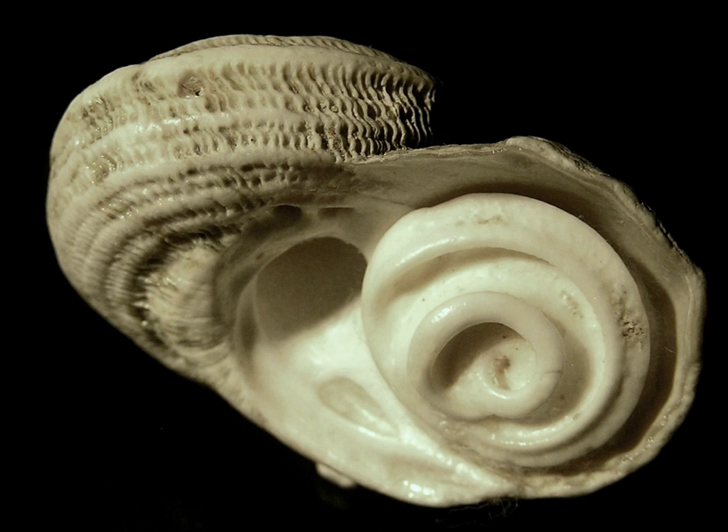Terrestrial gastropod families with opercula include the helicinidae, cyclophloridae, aciculidae, mycineidae, pomiteidae, etc. The operculum is attached to the upper surface of the foot and in its most complete state, it serves as a sort of trapdoor to close the aperture of the shell when the soft parts of the animal are retracted.